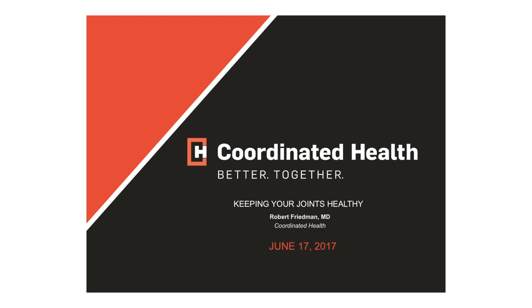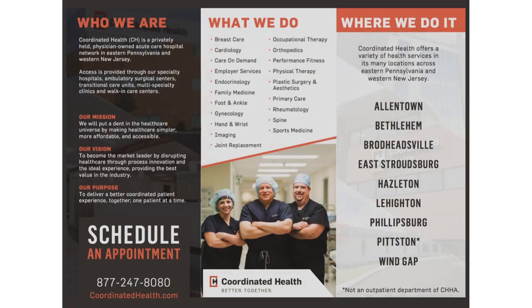This afternoon I have a brief presentation to introduce some concepts about the joints and help you understand exactly what is happening in your bodies and how we might keep them healthy. It doesn't always center around surgery. In fact, most of what we do is non-surgical, and we have a very multi-dimensional team at Coordinated Health devoted to keeping you healthy.